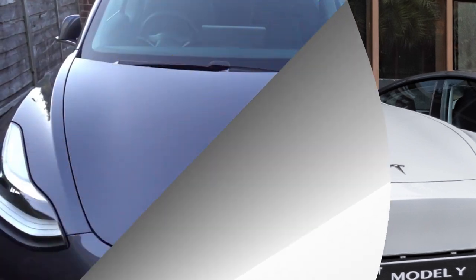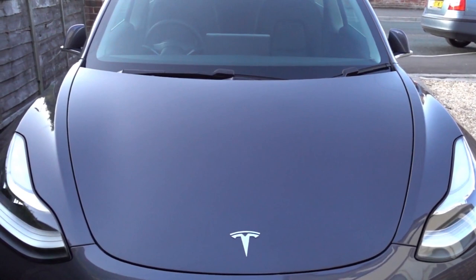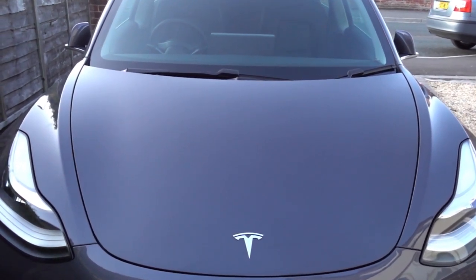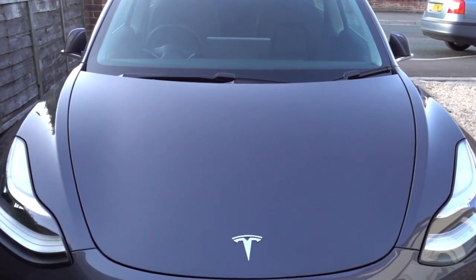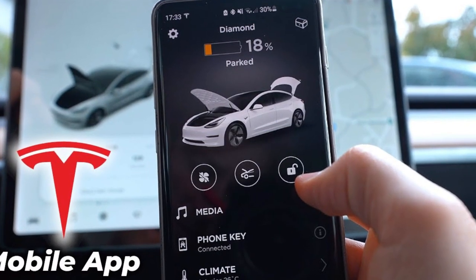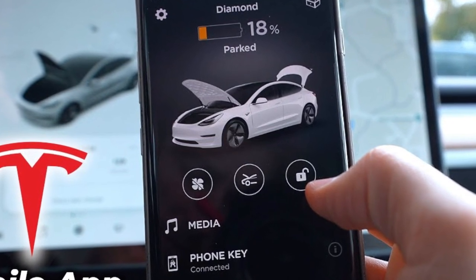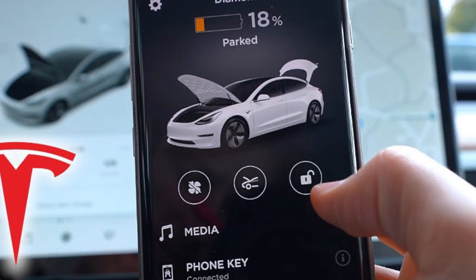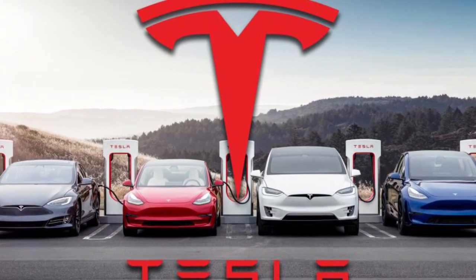Teslas can run for years without major repairs thanks to their advanced design and engineering. Tesla technicians continuously develop software updates and remote diagnostic tools, making it easier to identify and address issues before they become serious. When service is needed, download the Tesla app to schedule an appointment or request roadside assistance. Tesla cars are designed for convenience and reliability, making them a top choice in the modern automotive world.